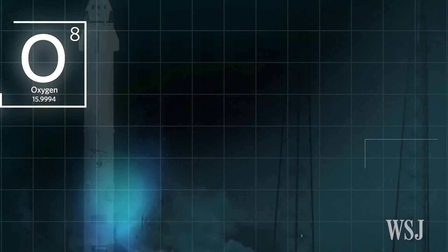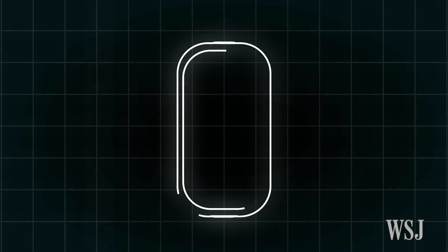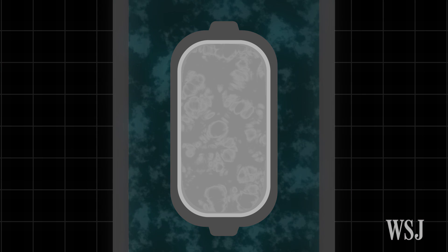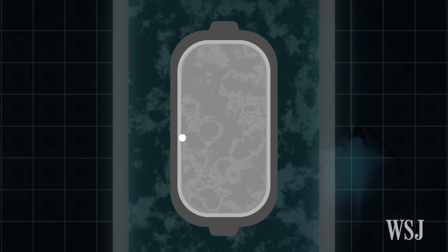SpaceX fuels its rockets using supercooled oxygen and helium. The helium container is immersed in a larger tank containing liquid oxygen propellant, and is used to pressurize the fuel tank in flight.